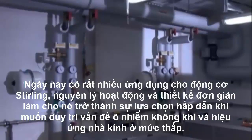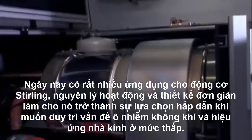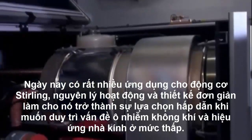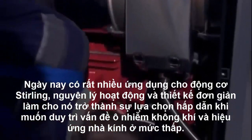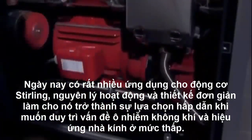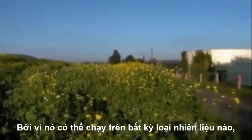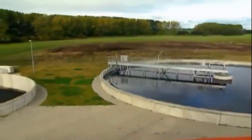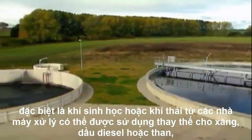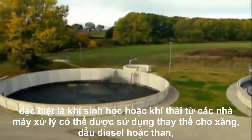Today, there are many applications for the Stirling engine. Its simple principle and design makes it an attractive low maintenance option. And with air pollution and emissions such a major issue, the closed cycle engine is experiencing a renaissance. Because it can run on any kind of fuel — renewables in particular. Even biogas or sewage gas from treatment plants could be used as an alternative to petrol, diesel, or the fuel originally used, coal.